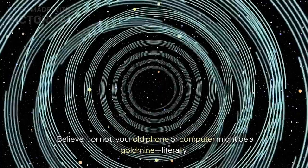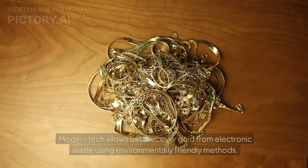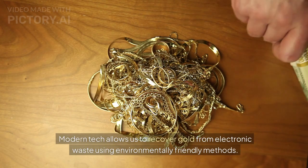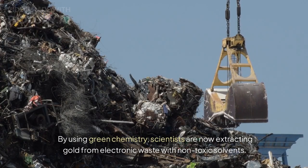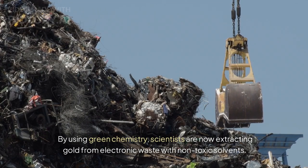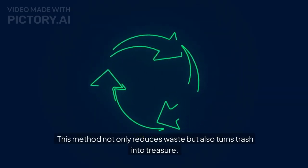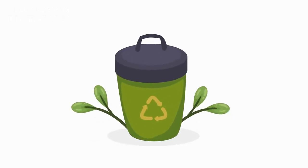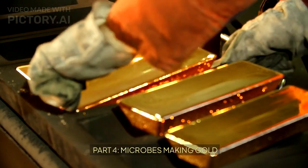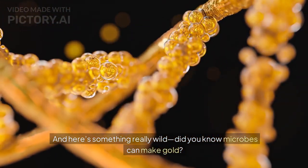Part 3: Recovering gold from electronic waste. Now let's talk electronic waste. Believe it or not, your old phone or computer might be a gold mine — literally. Modern tech allows us to recover gold from electronic waste using environmentally friendly methods. By using green chemistry, scientists are now extracting gold with non-toxic solvents. This method not only reduces waste but also turns trash into treasure — it's like alchemy for the modern age.